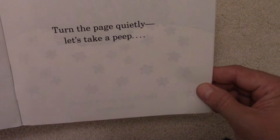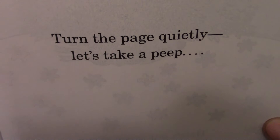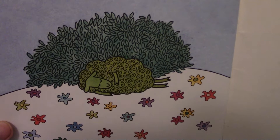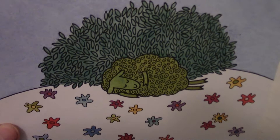Turn the page quietly. Let's take a peep. Turn the page quietly. Let's take a peep. Here we go. Here's our green sheep — fast asleep. Look at that. There's the green sheep. He's fast asleep in the flowers behind a bush. With all that activity, there's the green sheep.